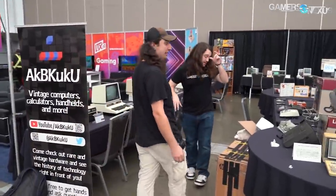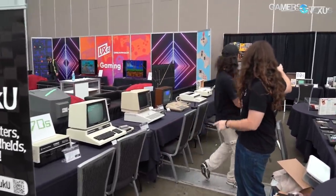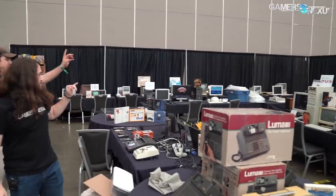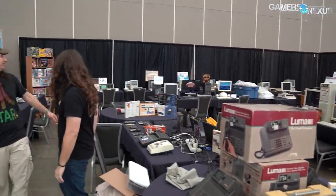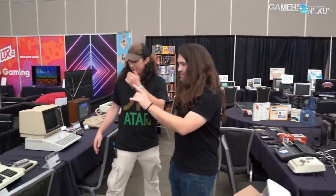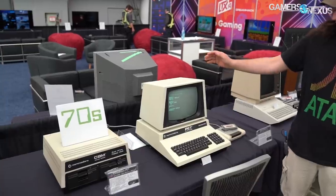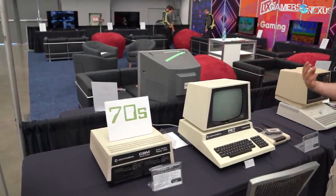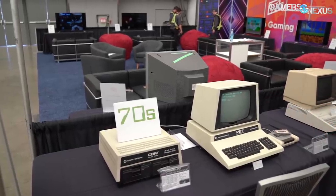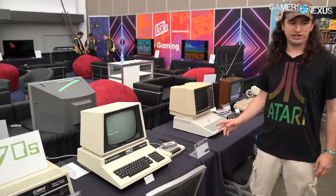You have this booth set up - it's fairly large. You've got 70s, there's 80s over there, I see 90s, and then 2000s. So let's start here - 70s. The Commodore PET is one of three computers released in 1977, dubbed the Holy Trinity for computers along with the Apple II and the TRS-80 Model One.